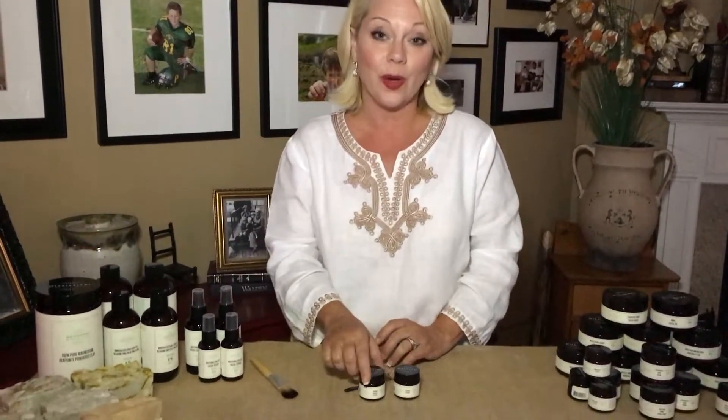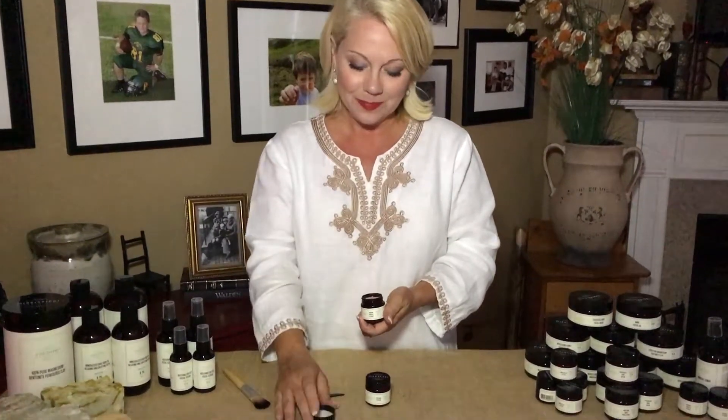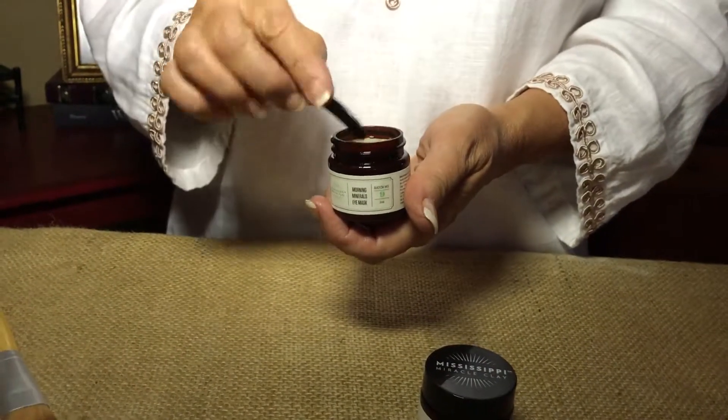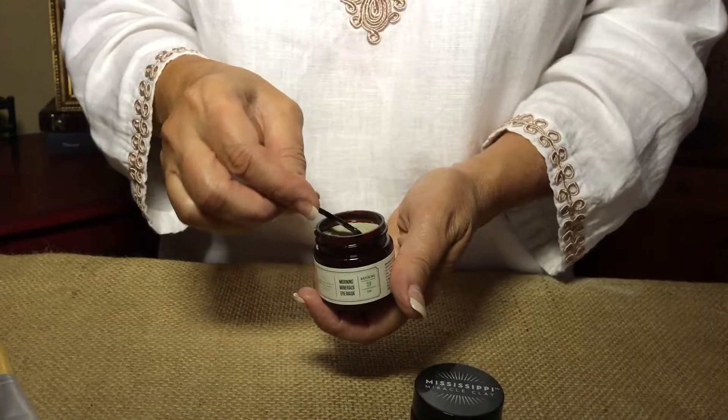These are our eye openers. Y'all are gonna love these two products. This is our Morning Minerals Eye Mask, and what you want to do is in the morning after you've cleansed your skin, put a little bit of this under the eye — a little bit does go a long way.